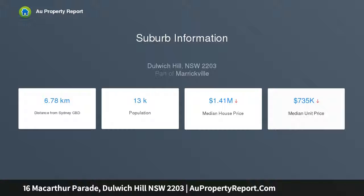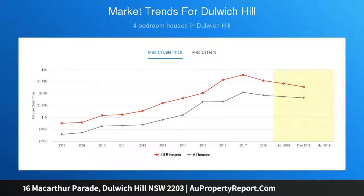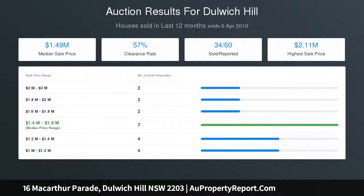This semi-detached residence is brimming with future potential: three good-sized bedrooms, spacious lounge, separate study, kitchen with gas cooking, internal laundry, and a bathroom with tub. Retained character details include decorative cornices and high ornate ceilings.